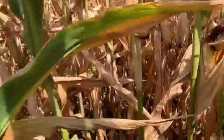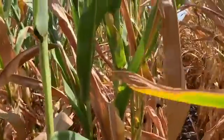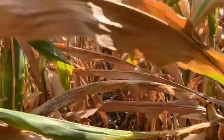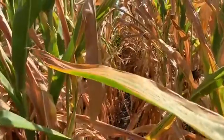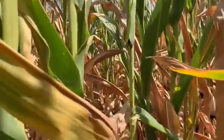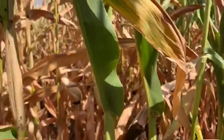As I go through here you can see that things are firing up, but we've got a field that's just standing and hanging on strong, so it'll be great to see this one through harvest. Again, DKC 5464 in Palo Alto County.